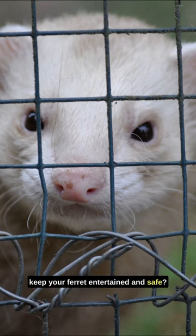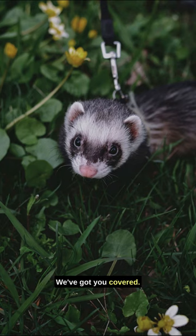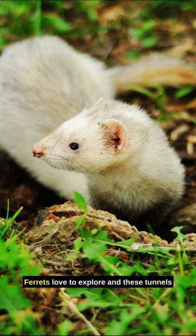Looking for the perfect toys to keep your ferret entertained and safe? We've got you covered. First up: interactive tunnels. Ferrets love to explore, and these tunnels provide endless fun while ensuring exercise.